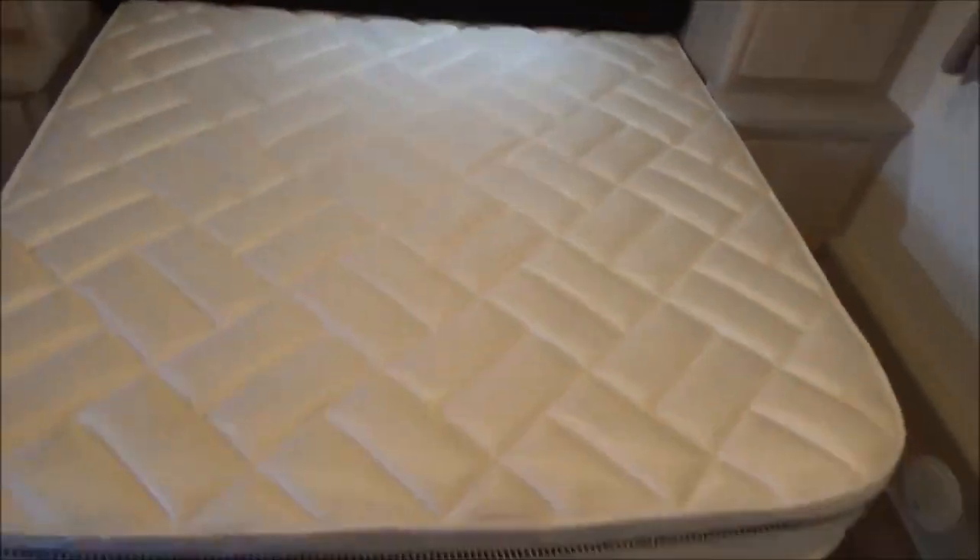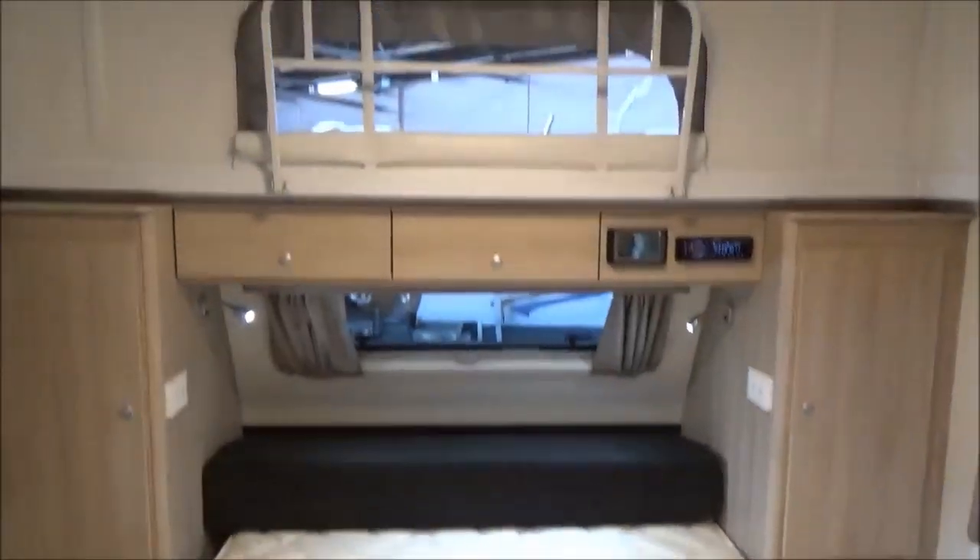This is a 16.5-foot caravan. Big fridge, 120 litre, three-way microwave. Full ensuite — separate shower, separate toilet. Spectacular stuff.